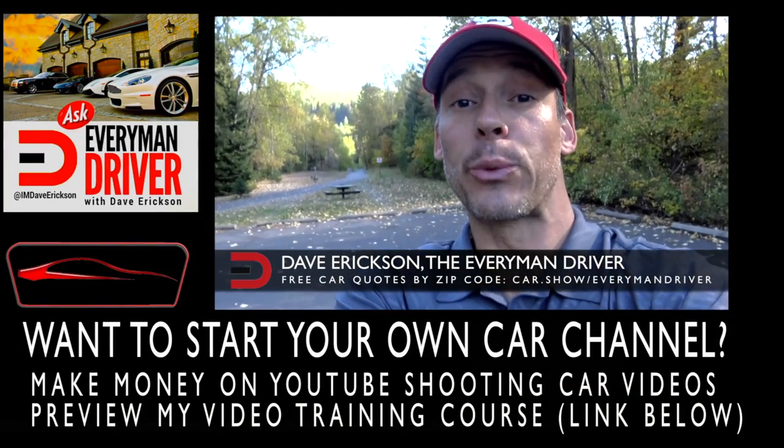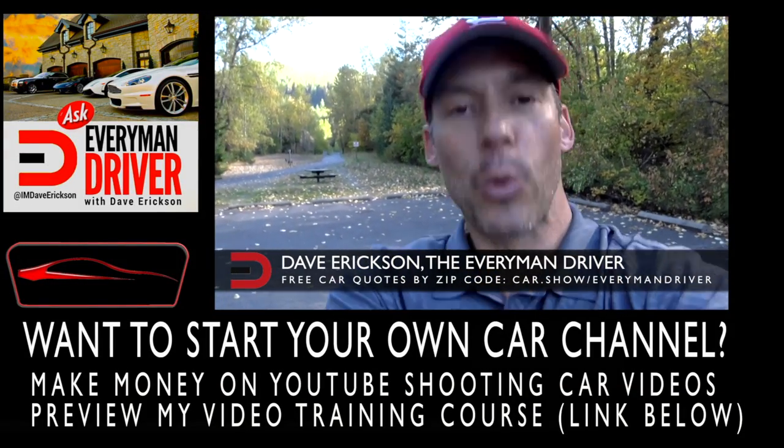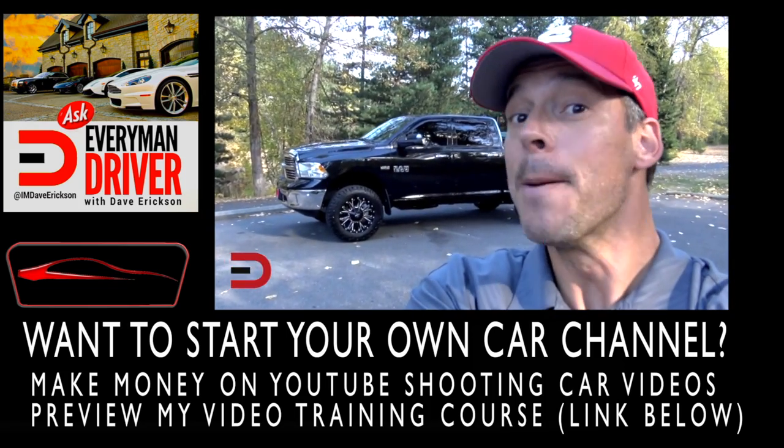Everyman Driver Nation, three awards today — brilliant black crystal. Boo-yah!